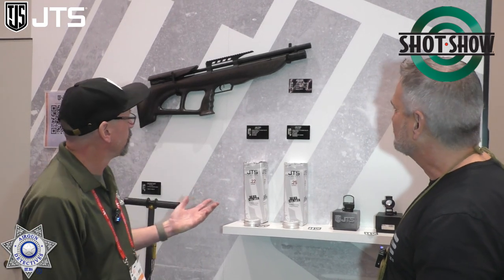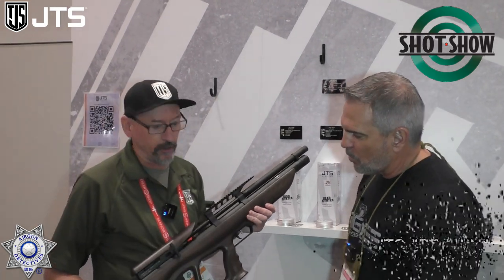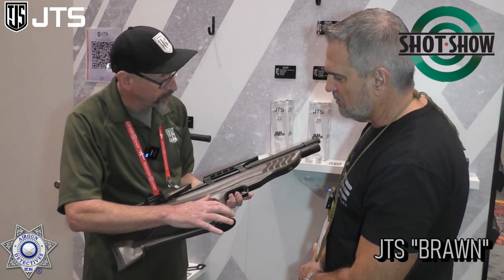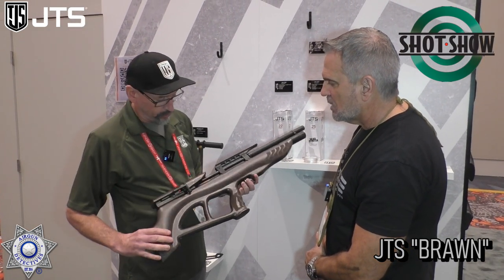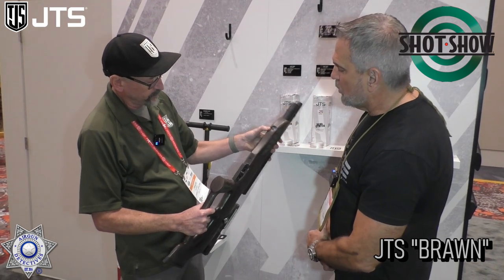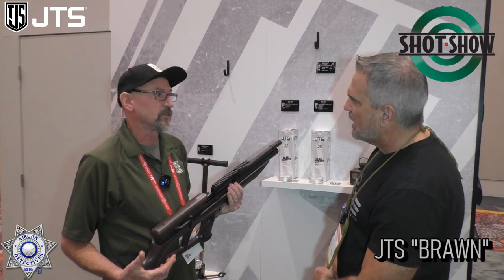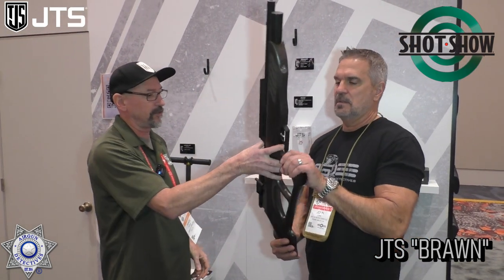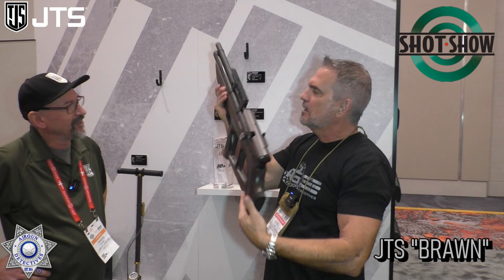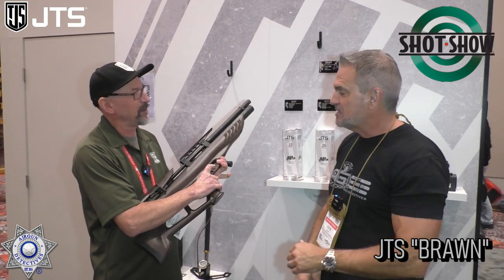Now we've got the Brawn, our new bullpup — basically the Aracuda Max in a bullpup stock. Nice hardwood finish with laser-engraved checkering, beautiful cheek riser, regulated pressure gauge, and tank pressure gauge. You hear a lot of people complain about the trigger on bullpups because of the linkage — go ahead and cycle it. Oh wow, it's just as good. It feels just as nice as the regular Aracuda trigger.